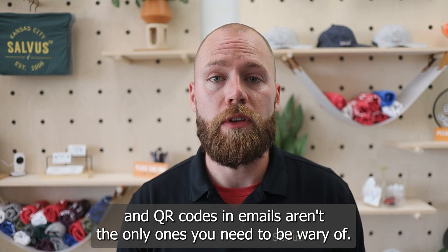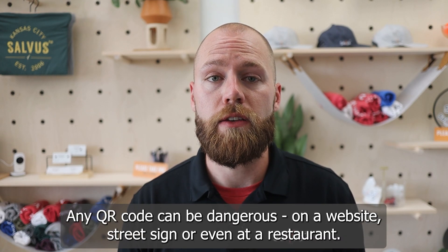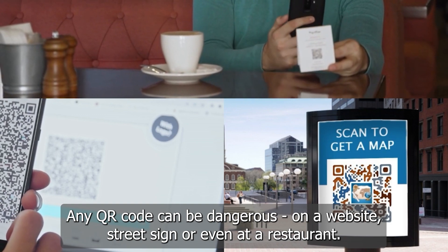And QR codes in emails aren't the only ones you need to be wary of. Any QR code can be dangerous — on a website, street sign, or even at a restaurant.